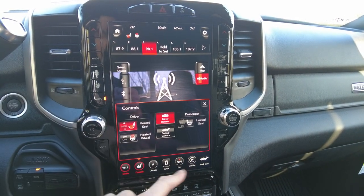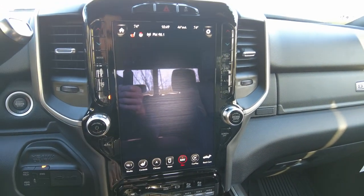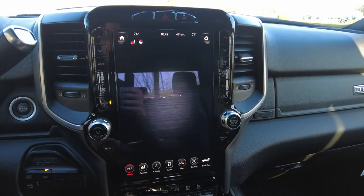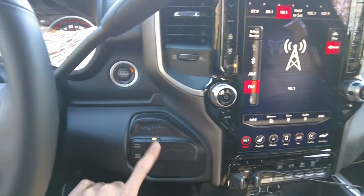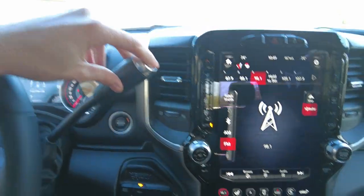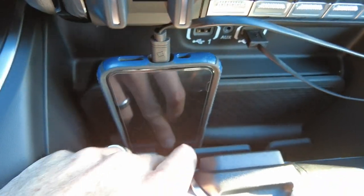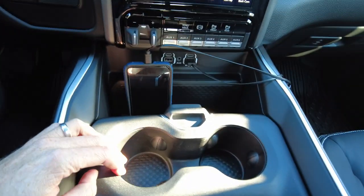It does have heated seats and a heated steering wheel. Climate controls are dual zone, and it has factory navigation if you just want to use that instead of Apple CarPlay. Four-wheel drive controls here, six-speed automatic transmission selector. In the Rams, they've got a spot for your phone — a nice little area that keeps it from falling between the seat, with plug-ins right behind to charge it.